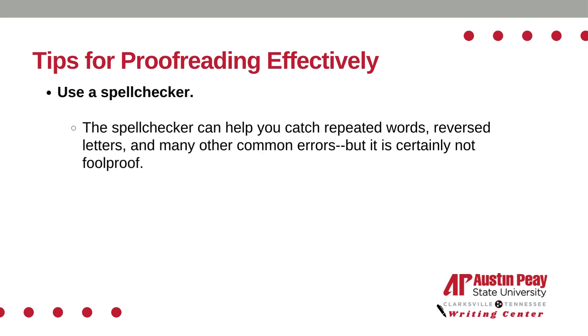Lastly, use a spell checker. The spell checker can help you catch repeated words, reverse letters, and many other common errors, but it is certainly not foolproof.